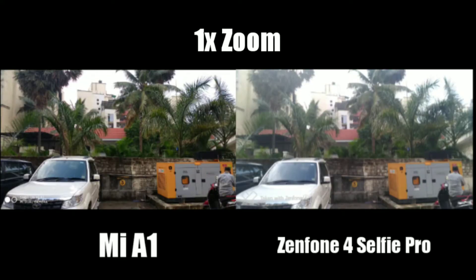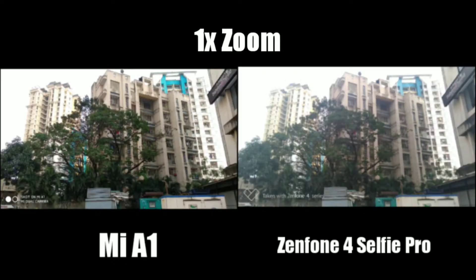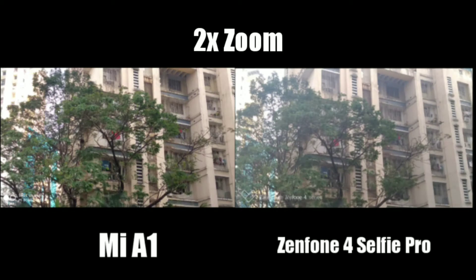Thanks to the secondary camera, you can take 2x shots with no loss of image quality with the Mi A1, whereas you get a normal pinch to zoom option with the Zenfone which is digital zoom. That's why images from the A1 are sharper compared to the Zenfone in this scenario.